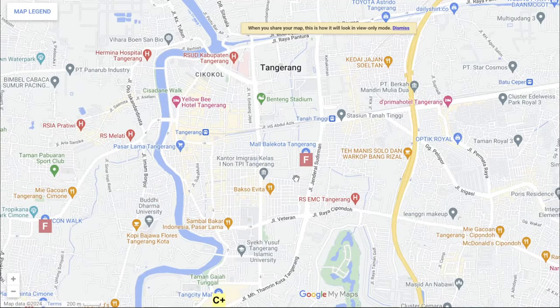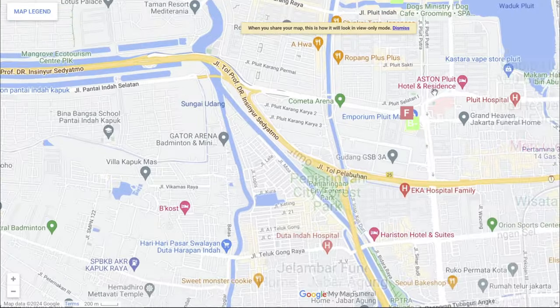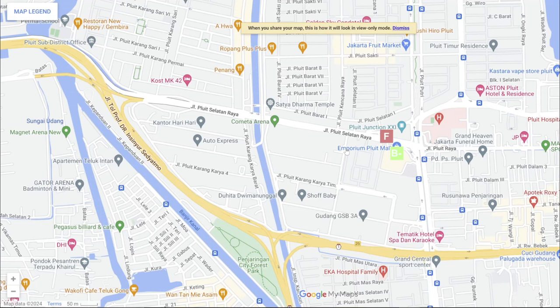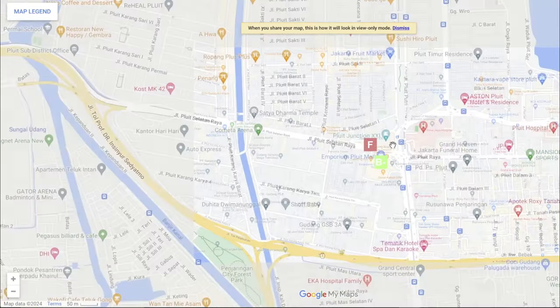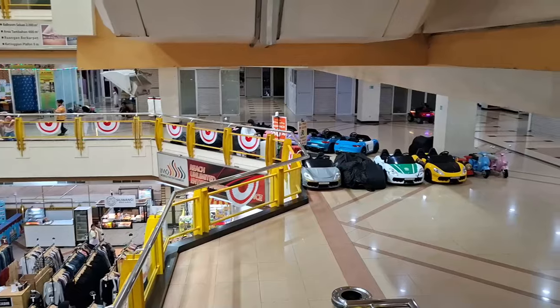but we're talking malls where the only tenant is Mako and maybe CFC. Then there's Fluid Junction, located right next to Emporium Pluit Mall, which also suffers the same fate as Balekota and Icon Walk Kimone. However, what's strange about Fluid Junction is that despite the fact that the mall is empty, the AC is cold and the escalators are running at full speed. I'm not sure what's going on there.